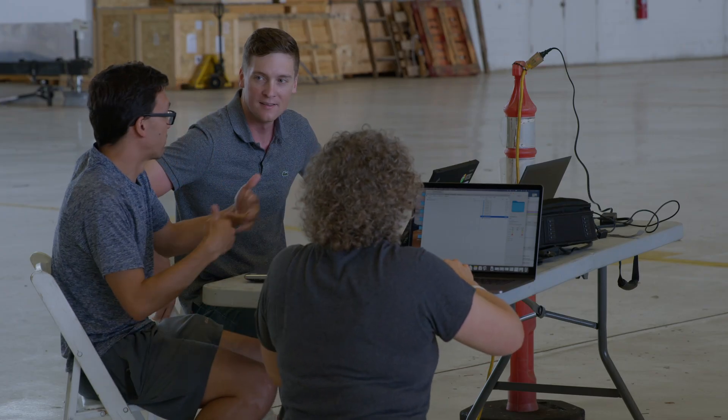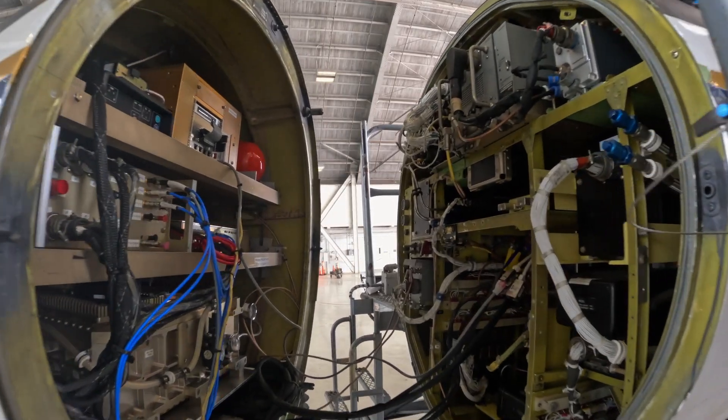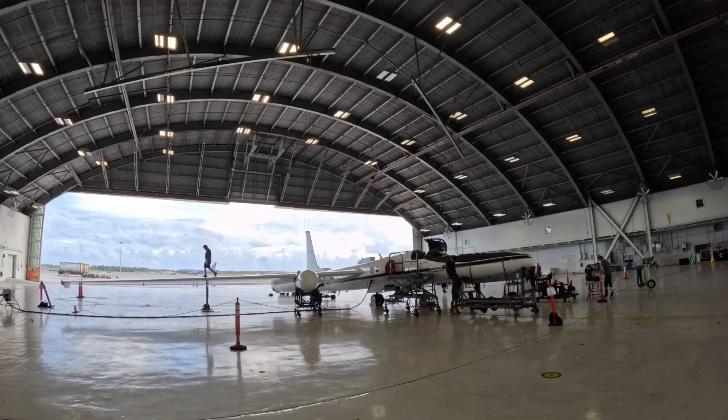One of the first things we're going to do when we come into work is let the instrument teams get about an hour. They're going to go through their instruments, make sure everything's working correctly, and do their preflights along with us doing our preflight.